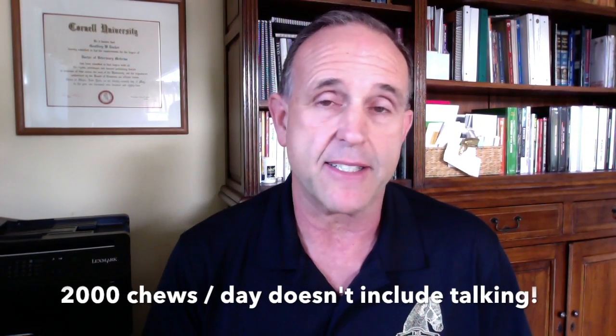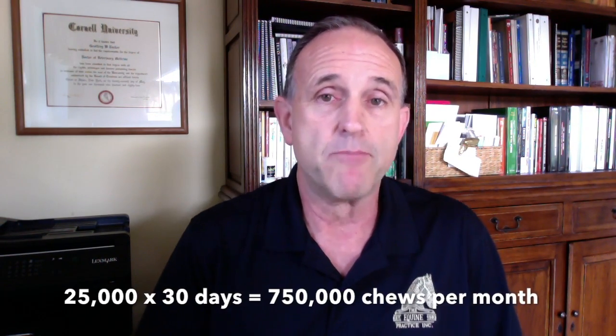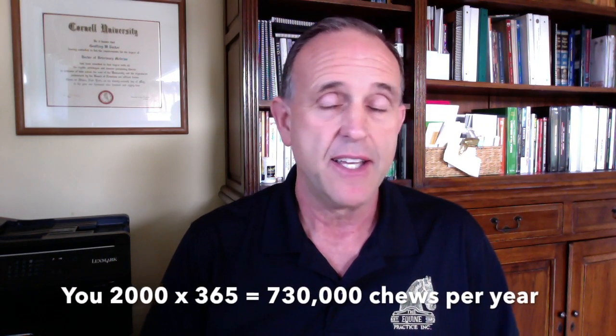Now you and I as humans chew approximately 2,000 times a day, according to my dentist — so we don't chew as much. If a horse chews 25,000 times a day, in 30 days he's going to chew 750,000 times. And 750,000 times is more than you and I chew in a year, because 2,000 times 365 days is less than 750,000 chews.